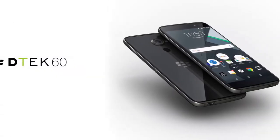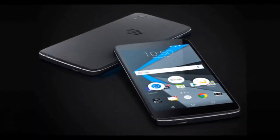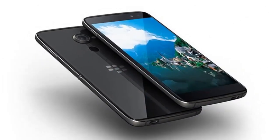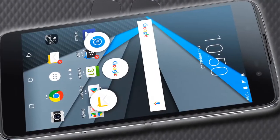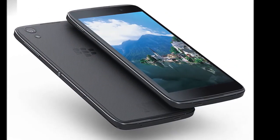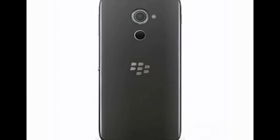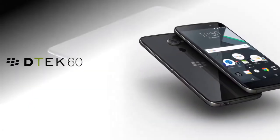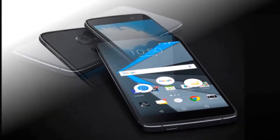According to the online retailer, the BlackBerry DTEK60 Android smartphone features a 5.5-inch QHD AMOLED display with 534ppi pixel density, a Snapdragon 820 processor, 4GB of RAM, 32GB of inbuilt storage, a 21-megapixel rear camera with PDAF and dual-LED flash, and an 8-megapixel front camera.